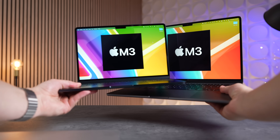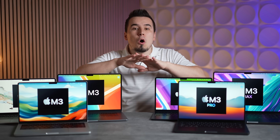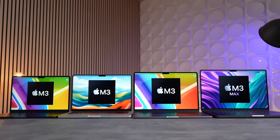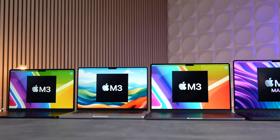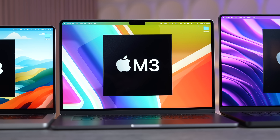As far as displays, here are all four of them side by side so you can see the differences jumping from the 13-inch Air to the 14-inch Pro, then to the 15-inch Air, and then the 16-inch MacBook Pro. So if you care the most about display size, the best bang for your buck is obviously the 15-inch MacBook Air for $1,300.